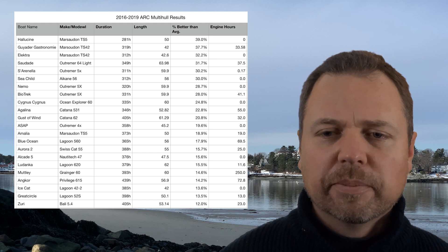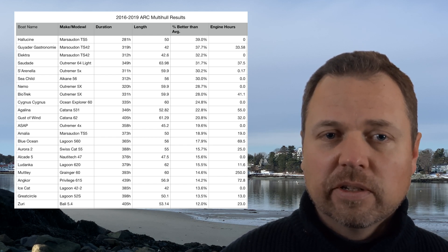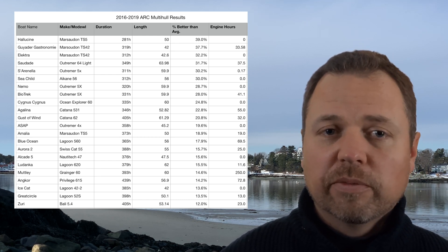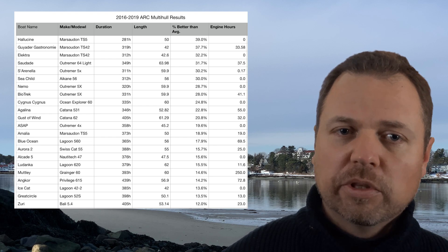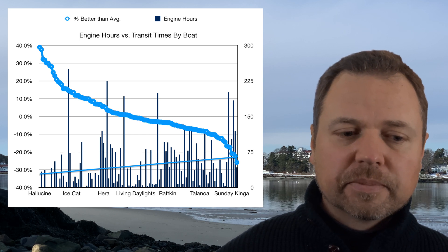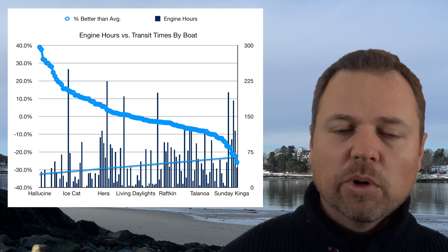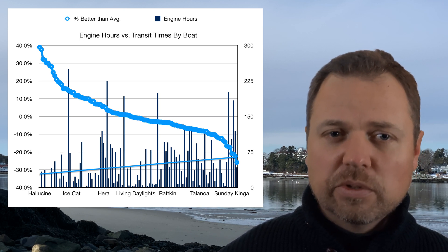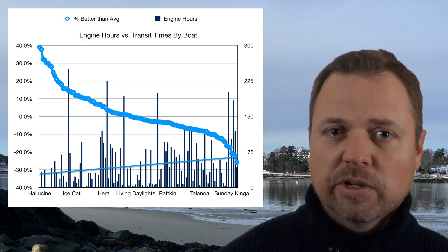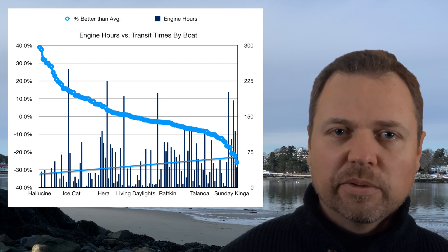The question in focus is: what impact does engine time have on these crossings? I've put the engine hours on the spreadsheet, sorted again by percent better than average, and laid out a graph. What we can see is that there is really not a clear trend line on engine hours. The overall trend line — I used the spreadsheet to plot a linear one — shows a general increase in engine hour use the slower the boats were across the pond, but it's not a great trend line because there's a lot of variation.